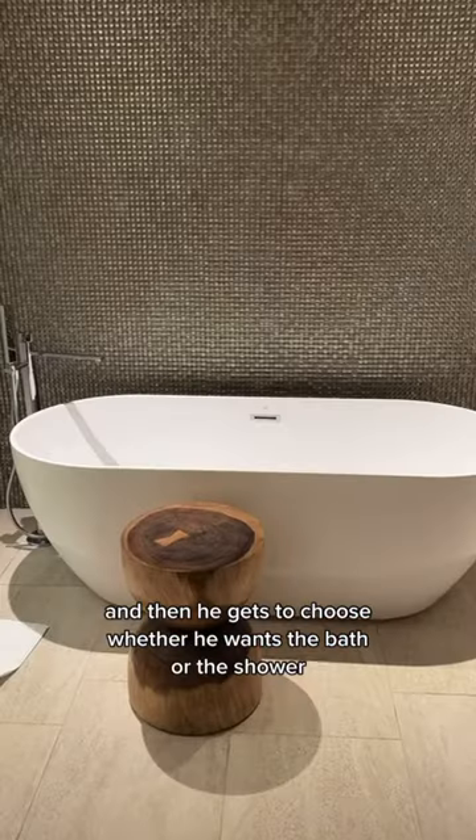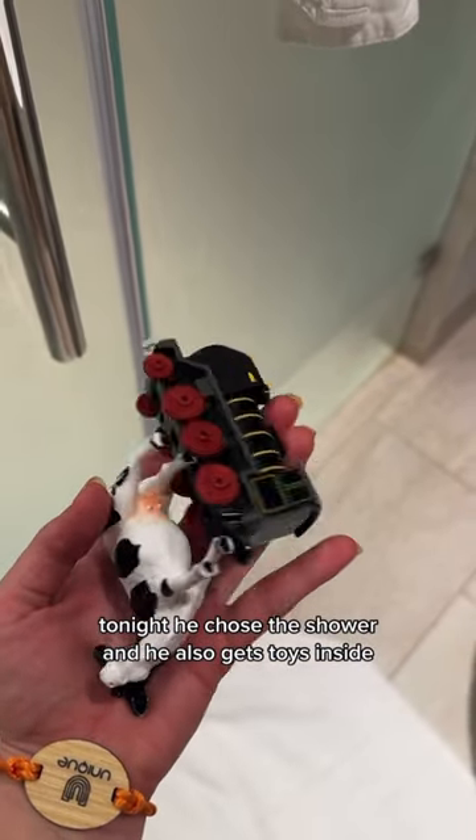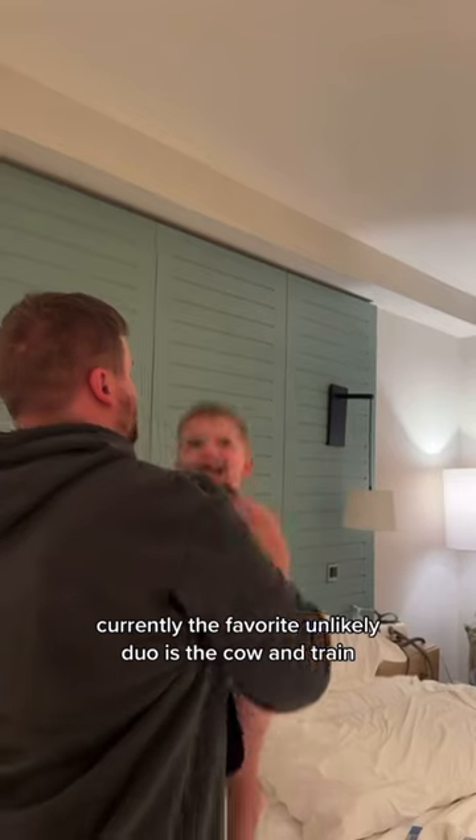I pull out his hygiene items and then he gets to choose whether he wants the bath or the shower. Tonight he chose the shower and he also gets toys inside. Currently, the favorite unlikely duo is the cow and the train.